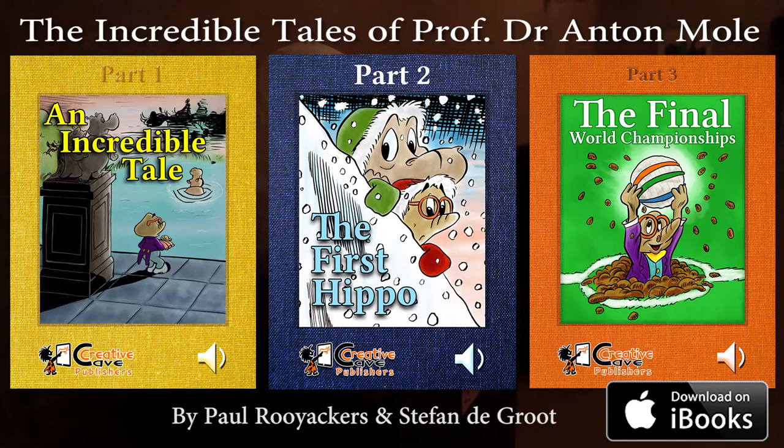I had a question in the last video I made, and it was a question about this poster. It's an illustration from an e-book series called The Incredible Tales of Professor Dr. Anton Moll. If you want to know more about that e-book series, you can click on the 'i' and you'll go straight to that video.